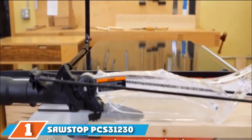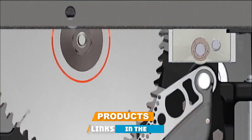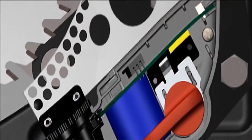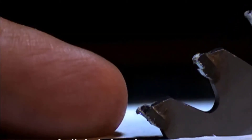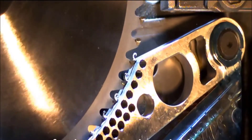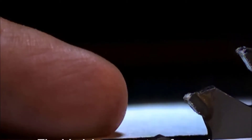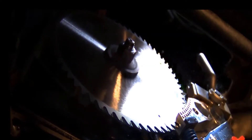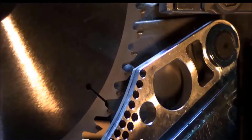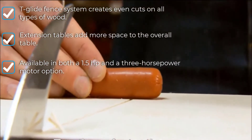At the first position of our list, we have the SawStop PC31230TGP252. Perfect for both hobbyists and craftsmen, the SawStop is our overall best cabinet table saw. It is a 3HP cabinet saw that delivers excellent performance while featuring the company's patented safety system to ensure maximum safety during use. The SawStop safety system is similar to that of the G6190 from Grizzly, where the blade stops in milliseconds after it comes in contact with flesh. Designed to satisfy the needs of the most demanding users, it features an exacting finish and a superior dust collection system for increased precision and added strength.